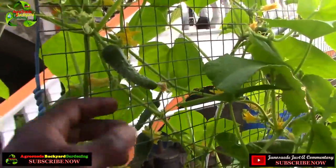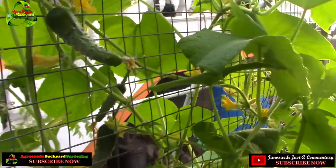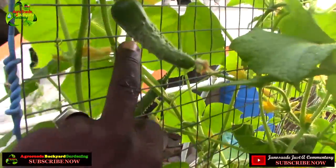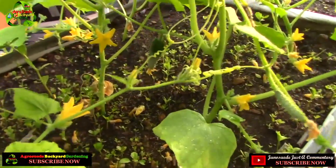Here's another one doing pretty well. This is a good example of what to avoid — you should try to ensure that your cucumbers do not go into tight wire spaces, because if a cucumber grows right there it will expand around the wire and that might cause it to be misshapen. And here's another one close to the ground.